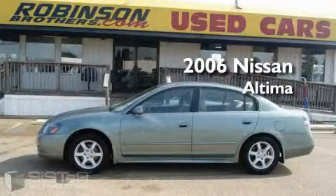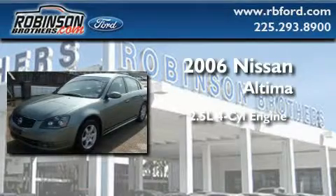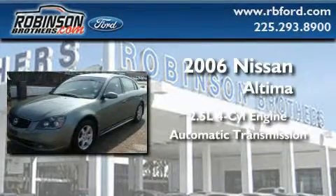This is a 2006 Nissan Altima. It features a 2.5-liter four-cylinder engine and an automatic transmission.